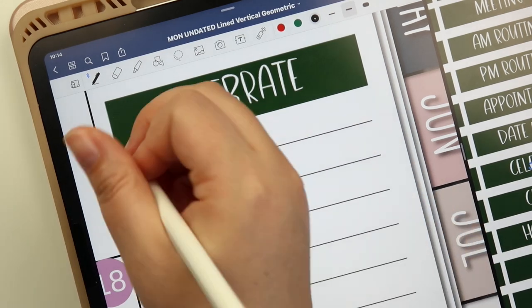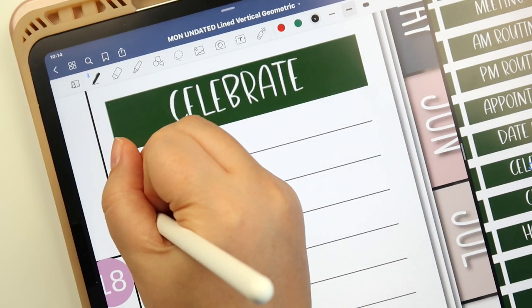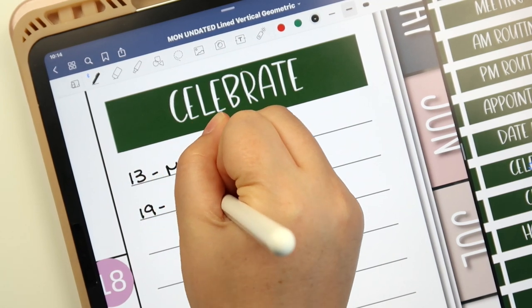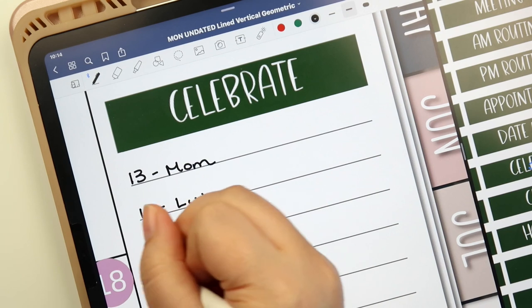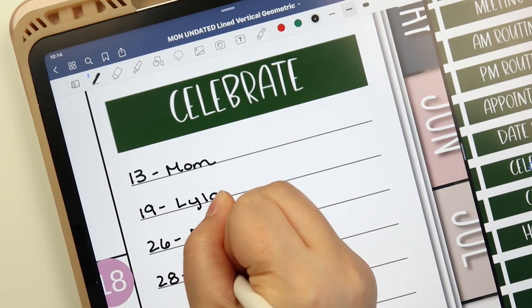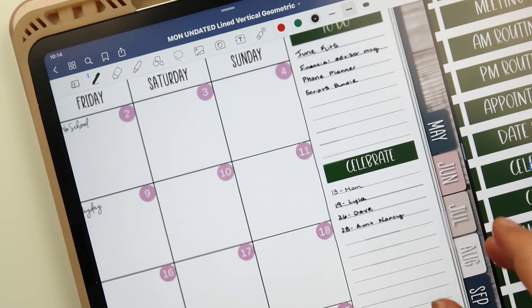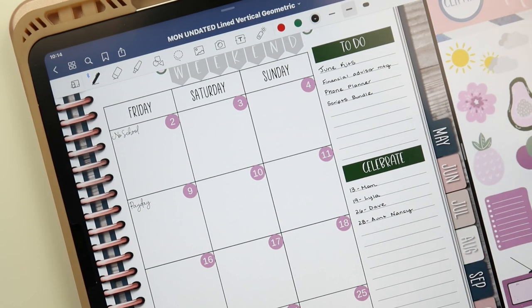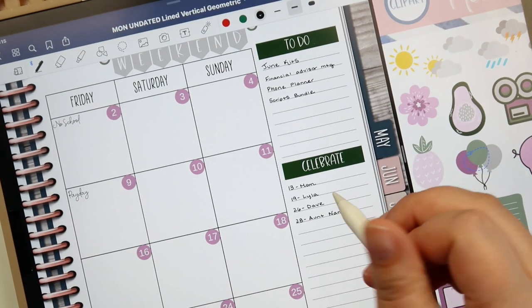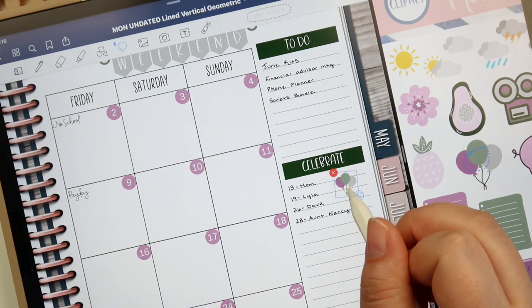As far as birthdays and everything are concerned — on the 13th is my mom's birthday, then we've got my niece Lila, her birthday is on the 19th, my stepdad's birthday is on the 26th, and my aunt Nancy's birthday is on the 28th. I need to be so much better about sending birthday cards — I feel like I'm constantly behind the ball on that. I'm going to find some balloons or something to put over here — I think that would be cute.